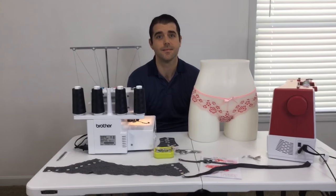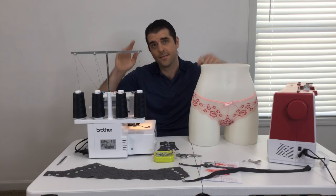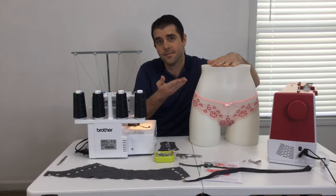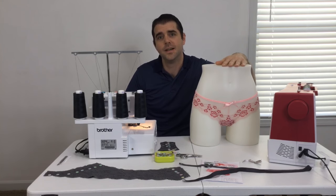And we are live! Welcome to this live edition of The Sewing Report. This is a very special episode because we have a special guest. His name is James, and we are married. Say hi, James. Hi, James.